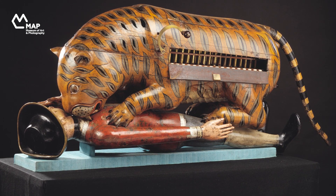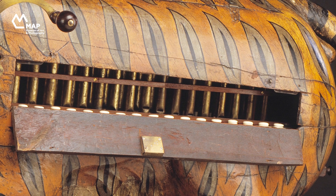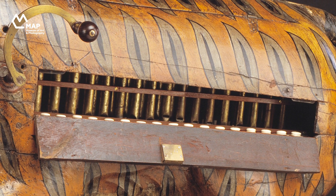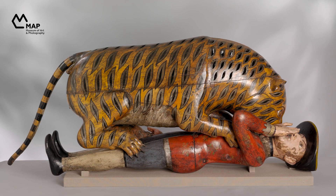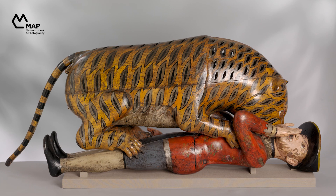It's been known as Tipu's Tiger since it arrived in Britain in 1800, because it was made for Tipu Sultan, the remarkable ruler of Mysore from 1782 to 1799. You can see that there's a flap on the body that opens to reveal the keyboard and pipes of an organ inside, and the handle next to it operates the organ's internal bellows. An internal mechanism also makes the man's hand lift up, and when it does, a sound comes out of his open mouth, supposedly to suggest his blood-curdling scream.